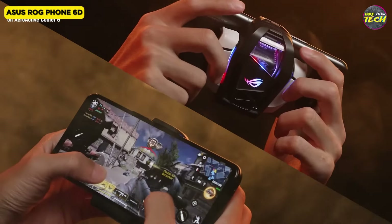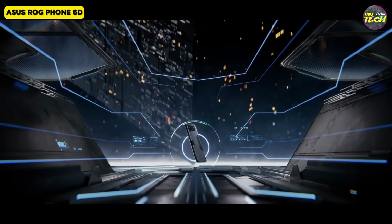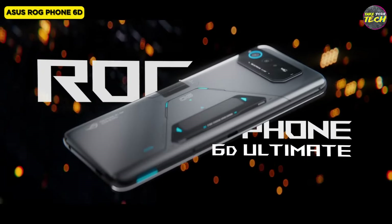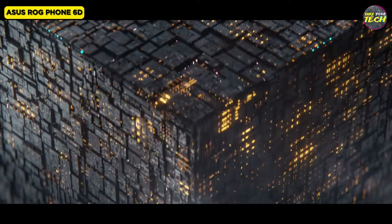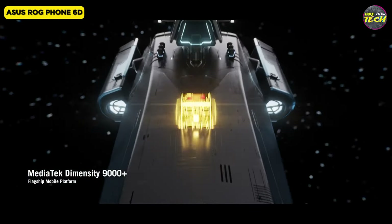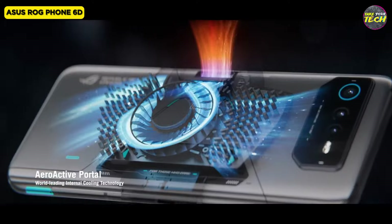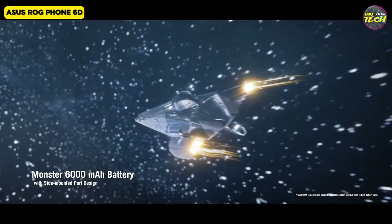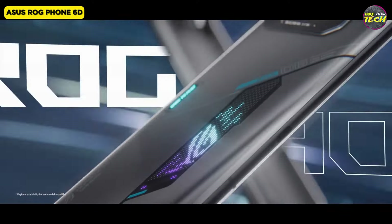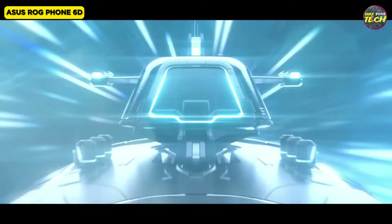Unleash the power of gaming with the ROG Phone 6D, a technological marvel designed for ultimate gaming performance. Featuring a 6.78-inch AMOLED display with a stellar 2448x1080 resolution and an impressive 165Hz refresh rate, this phone guarantees an immersive and smooth gaming experience. Equipped with a powerful camera setup including a 50MP main sensor, 13MP ultra-wide, and a 5MP macro camera, the ROG Phone 6D captures stunning details in various lighting conditions. While auto mode may exhibit some over-processing, the night mode shines, automatically enhancing low-light photography. The 12MP selfie camera delivers natural and flattering photos, while video capabilities include up to 8K resolution at 30fps or 4K at 120fps.